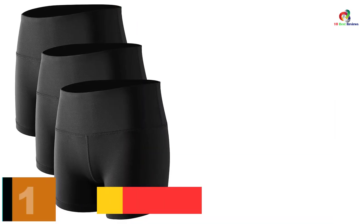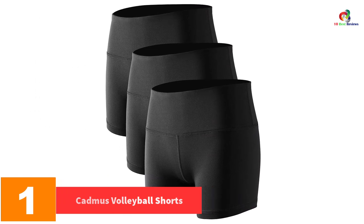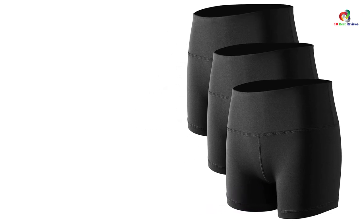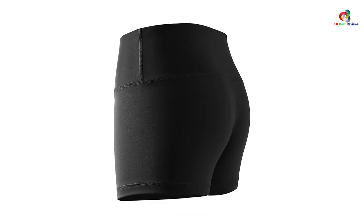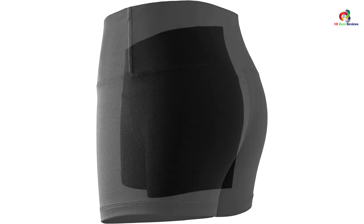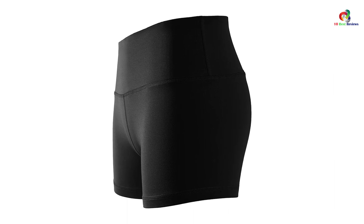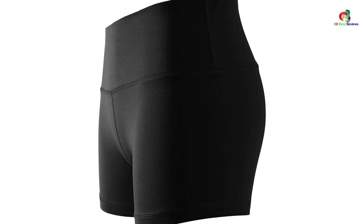And finally at number 1, we have the Cadmus Volleyball Shorts. This is our best pick in our top 10 best volleyball shorts list for a number of reasons. When it comes to comfort, ease, and price point, this product simply takes over the rest. The hidden pocket is highly functional, the length is just right, and the material keeps you nice and cool even after intense workouts. Great for everyday use, you will simply fall in love with what these volleyball shorts from Cadmus have to offer. This is why we highly recommend it and guarantee your comfort by purchasing this item.